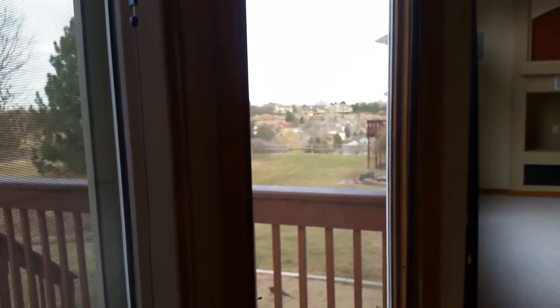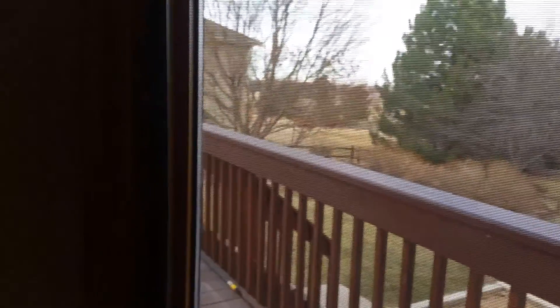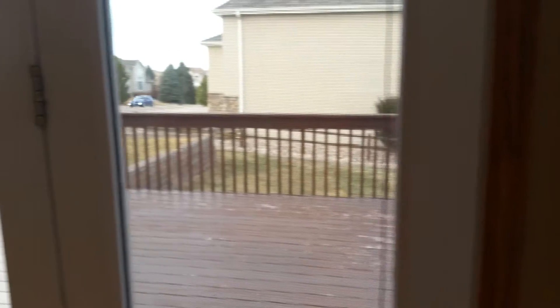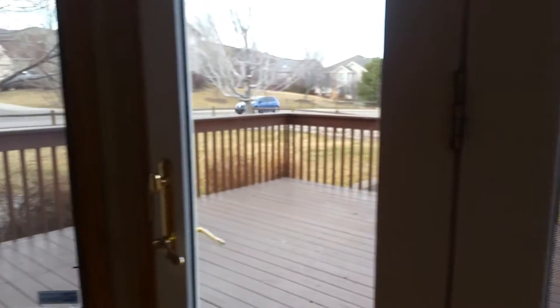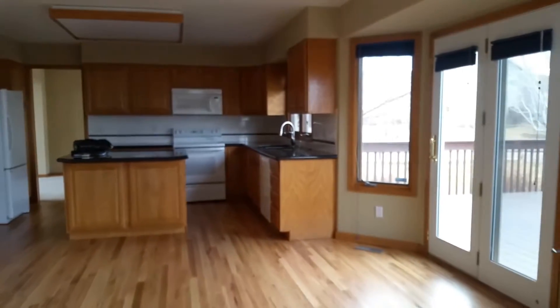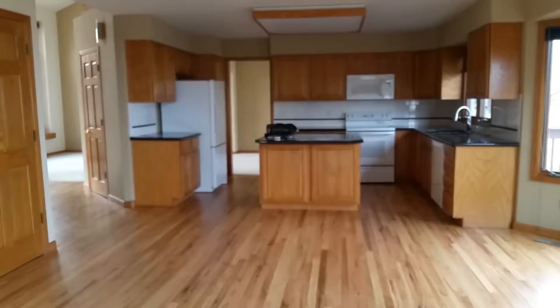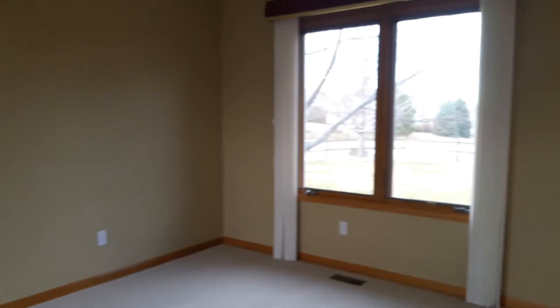Another closet. And we've got the kitchen. You can see where it needs updating. We'll get all new appliances.